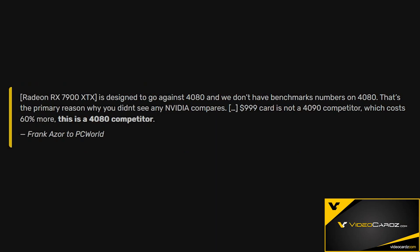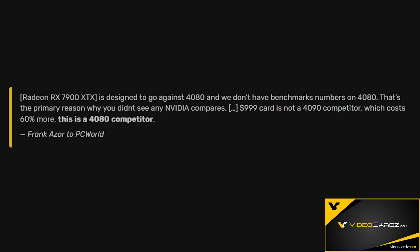The price for the expected performance seems to be really good. If this is a 4080 competitor, which they're saying it is, and the 4080 is $1,200, $200 less for the same performance is not a bad idea. AMD's Frank Azor, chief architect of gaming solutions and marketing, made a statement after the RDNA 3 launch event: 'The 7900 XTX is designed to go against the 4080. The 999 card is not a 4090 competitor, which costs 60% more. This is a 4080 competitor.'